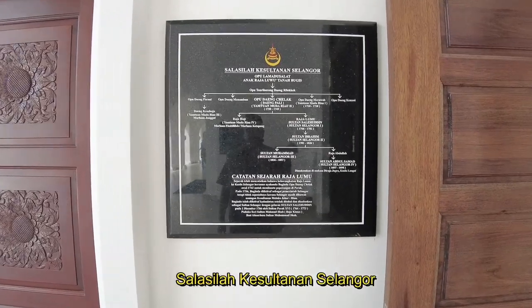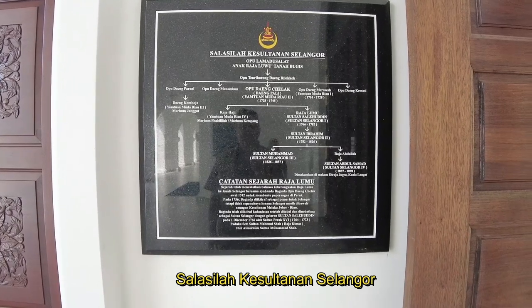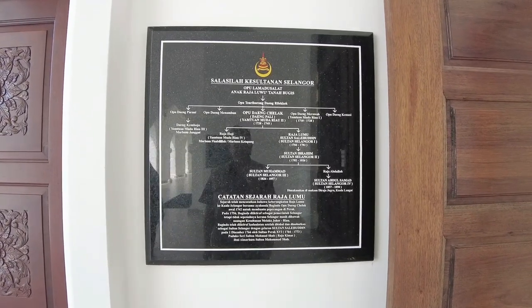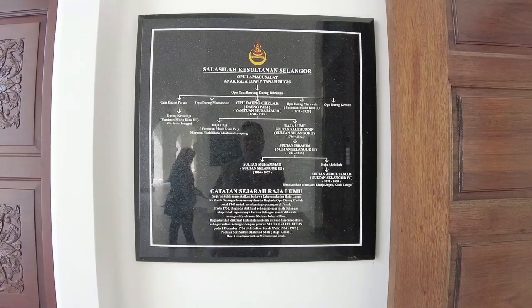Mungkin ramai yang ingin tahu siapa sebenarnya Raja Lumu. Raja Lumu adalah Sultan Selangor yang pertama dan memakai gelaran Sultan Salehuddin Shah, yang bersemayam di Bukit Melawati — yang dahulunya dipanggil Bukit Selangor.